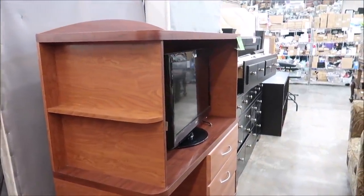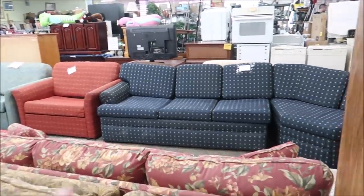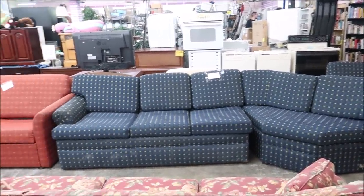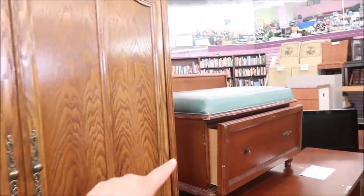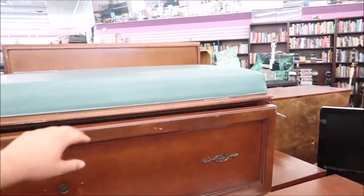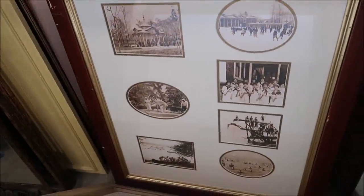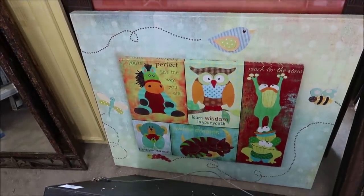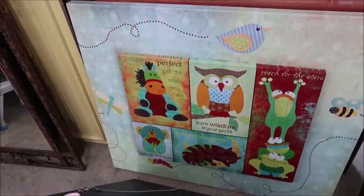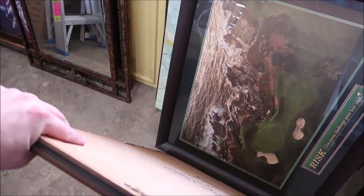They have entertainment centers that come with TVs and mini fridges, all from All-Star Resorts, for $105. Over there they have a lot of furniture including what looks like a sleeper sofa — these are from All-Stars, they have hidden Mickeys in them, and they're about $140. Not too bad especially for something from a Disney resort. These pictures right here I think might be from Saratoga Springs, and then this one might be from the Polynesian because I can tell by the picture frame — I have a lot of Polynesian pictures at home.